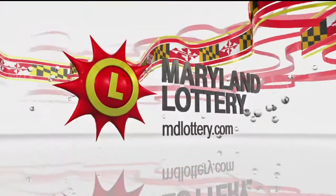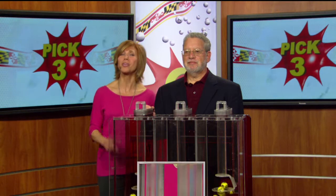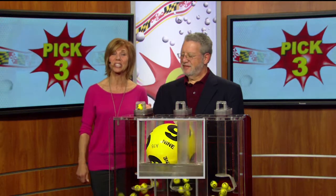The Maryland Lottery, let yourself play. Hi there, I'm Sarah Fleischer from 9-8-Rock with you on this Monday, November 26th.